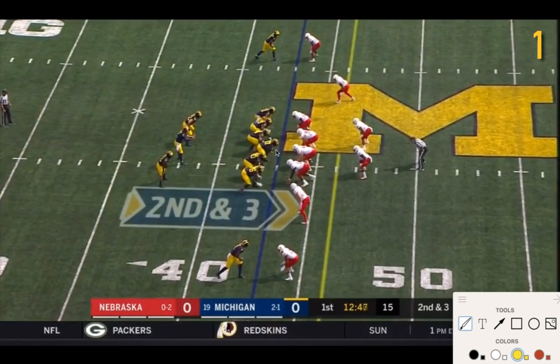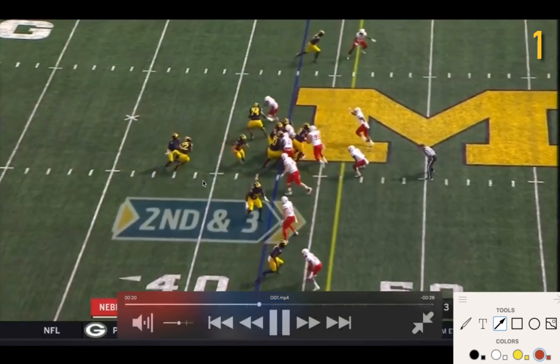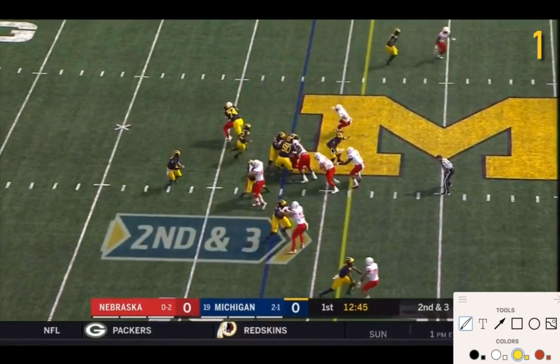Ruiz has a really important block. He stretches down the line to this defensive lineman before getting to the second level. I want you to watch the eyes of this linebacker — he's going to be following Ben Mason, that's his key. That really allows Ruiz to get his initial block. Given that hesitation from this linebacker, that allows Ruiz to set this gap and allow this path for Higdon.